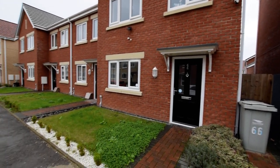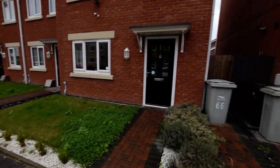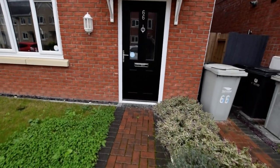Here we are at Churchill Avenue. It's a bit of a grim day today, gone a bit grey and rainy, but I'll show you this lovely house.